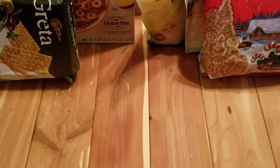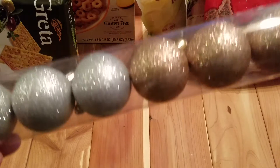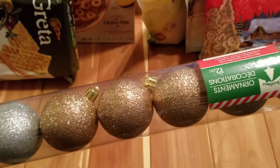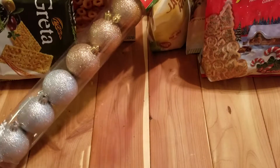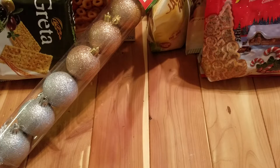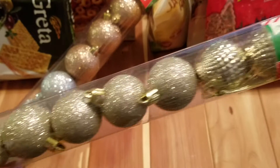Then I picked up some more ornaments. I picked up this pack where you get 12 in there and these are all glitter. Then I also picked up the smaller pack of 15 count, and these are all the ones you get in there.